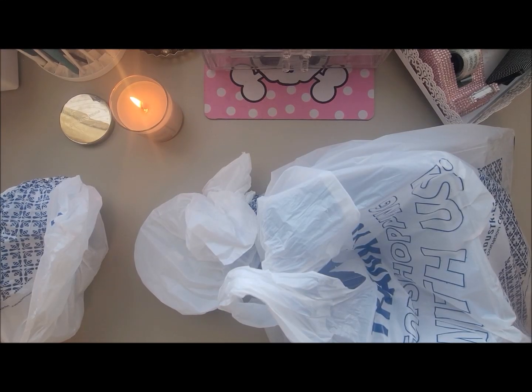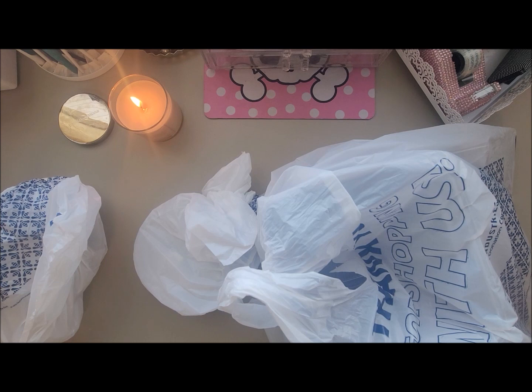Hi friends, today I went to the thrift store. I was going to take you guys along with me but I'm not really comfortable recording there since my thrift store is very busy. I went to Desert Industries and I found just a few little items I wanted to share with you. I may possibly go back tomorrow and add to this haul since it is a very small haul, so let me jump right in.